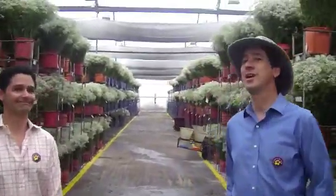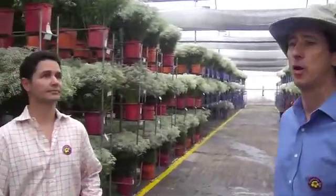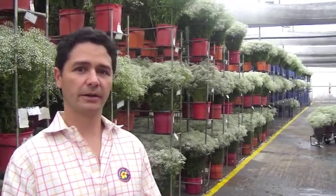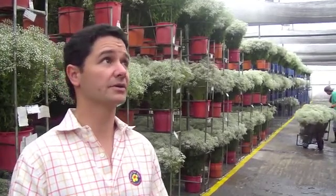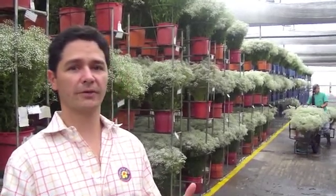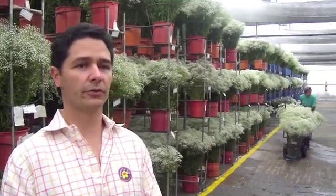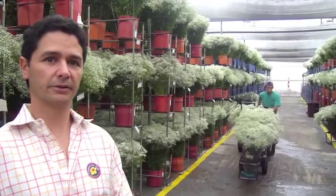Here we're in the post-harvest area where the flower will remain for about seven or eight days to open up. Eduardo, tell us a little bit more. What we're trying to do is simulate and give the best conditions to the flowers to have a better opening and a better whiteness. As Ramiro said, we keep it here for seven, eight days. After here it goes to the grading room and then ready for the packing area and to the airport.